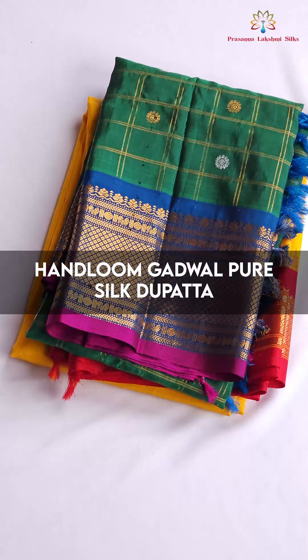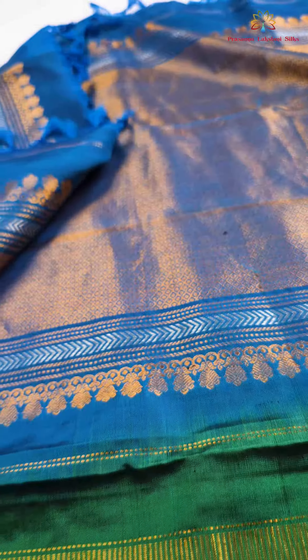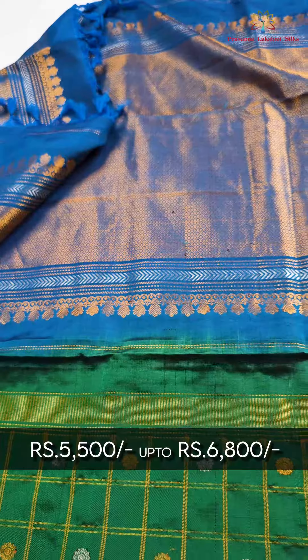Hello all, welcome to Drasana Lakshmi Silks. In this video, we are showcasing Hanlum Gadva silk dupattas. The price of these dupattas ranges from ₹5,500 to ₹6,800. These dupattas are purely silk mark certified products. The length of the dupatta is 2.5 meters.